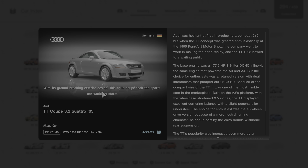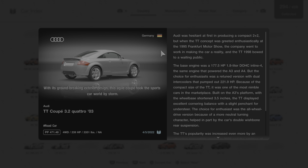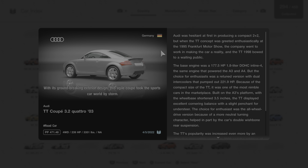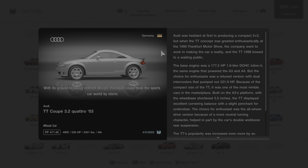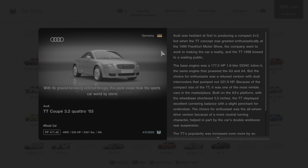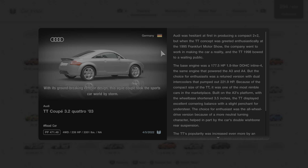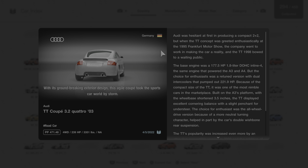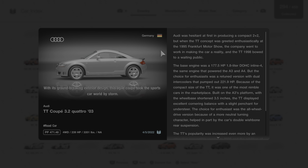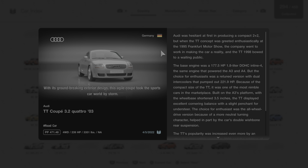With its groundbreaking exterior design, this agile coupe took the sports car world by storm. Audi was hesitant at first in producing a compact 2-plus-2, but when the TT concept was greeted enthusiastically at the 1995 Frankfurt Motor Show, the company went to work making the car a reality, and the TT bowed to a waiting public in 1998. The base engine was a 177.5 horsepower 1.8-liter DOHC inline-4, the same engine that powered the A3 and A4. But the choice for enthusiasts was a retuned version with dual intercoolers that pumped out 221.9 horsepower. Because of its compact size, the TT was one of the most nimble cars in the marketplace. Built on the A3's platform with the wheelbase shortened 3.5 inches, the TT displayed excellent cornering balance with a slight penchant for understeer.